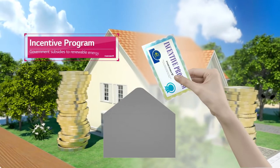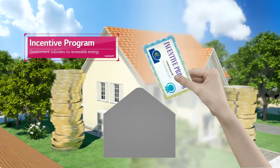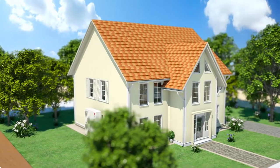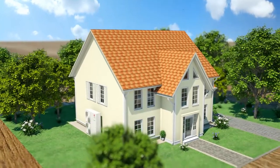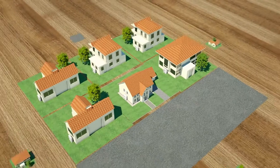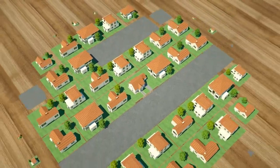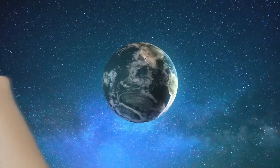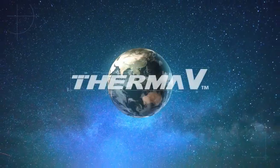This is why LG THERMA-V is the most suitable product for you. As AWHPs are leading the trend and replacing old boilers, the LG THERMA-V will be the most efficient heating solution for you — the new doorway to an energy-efficient and sustainable world that warms up both your space and heart.